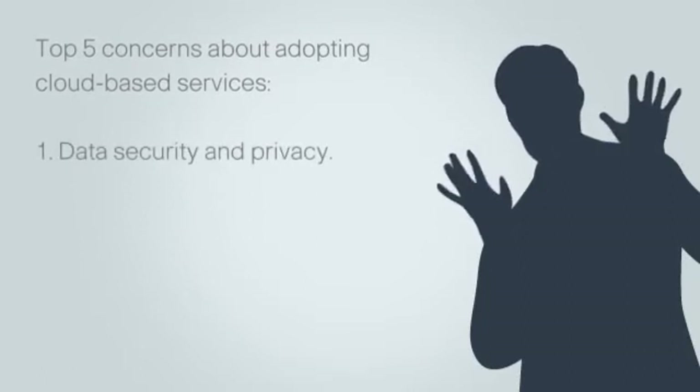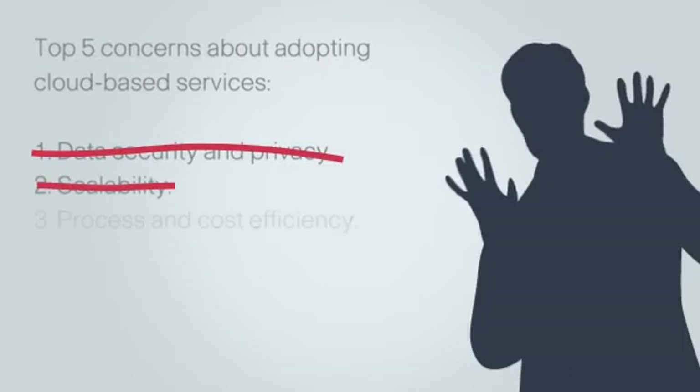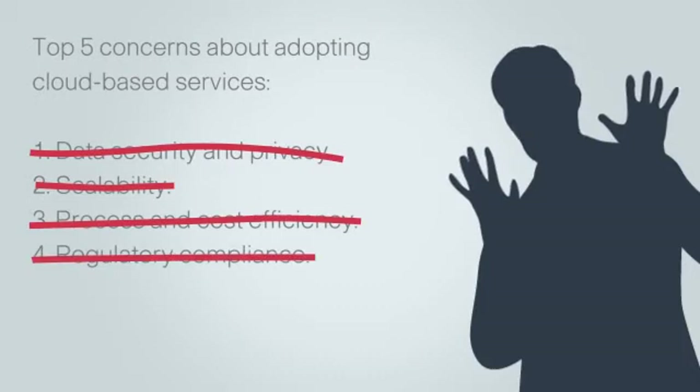Their top five concerns are: 1. Data security and privacy. 2. Scalability. 3. Process and cost efficiency. 4. Regulatory compliance. 5. Legal implications.